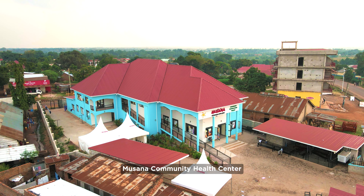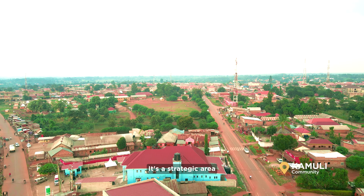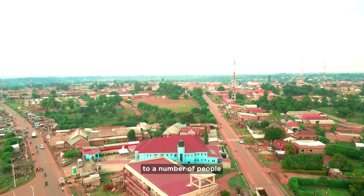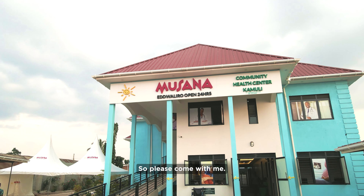Musana Community Health Center is located in Kamoli Municipality, the Southern Division, in the industrial area. It's a strategic area in that it's accessible to a number of people in the area and beyond. I'm Dr. Francis Oneka, the in-charge, and I'll be taking you through this facility. Please come with me.